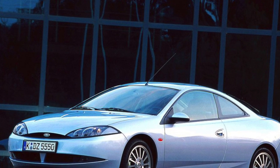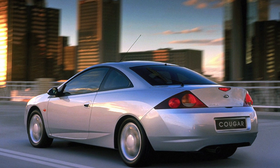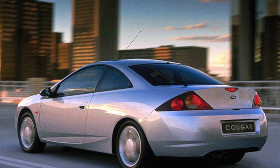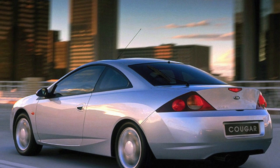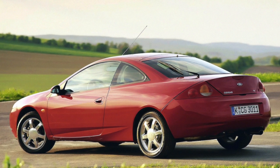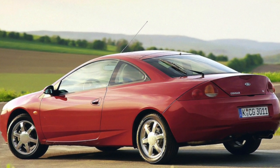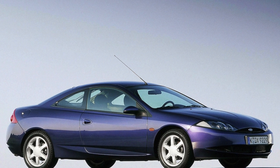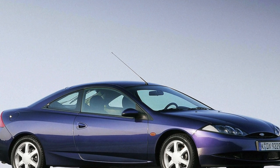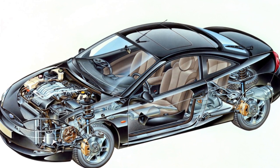But still, when a coupe is bought not only because of its beautiful appearance, it is not worth saving. You need to look for a car with a 2.5-liter engine that has a very decent traction reserve. Do not be surprised that the price of such specimens is several thousand dollars more than 2.0-liter counterparts. Customs payments for a 2.0-liter Cougar amount to about 3,500 euros, and for a 2.5-liter, already 5,000 euros.